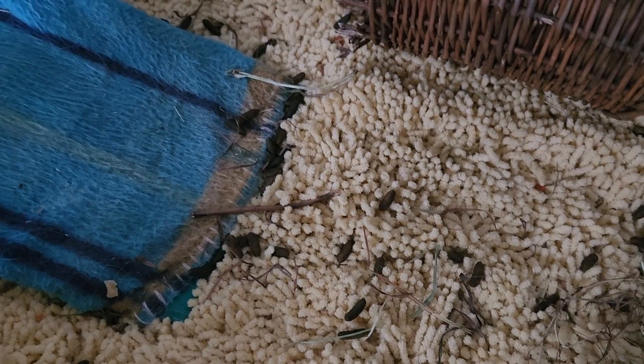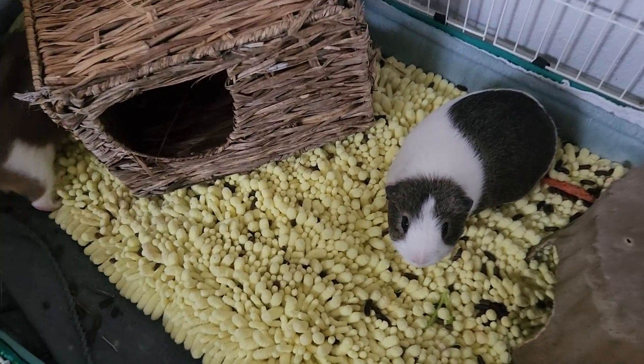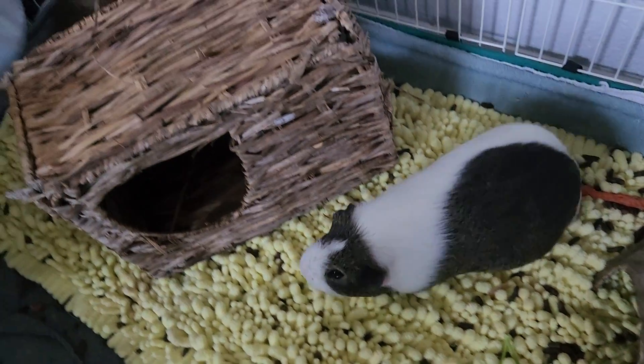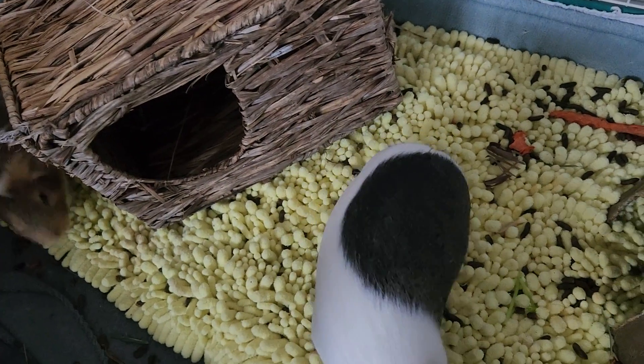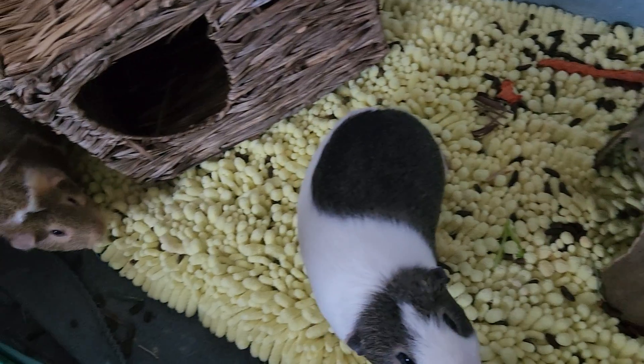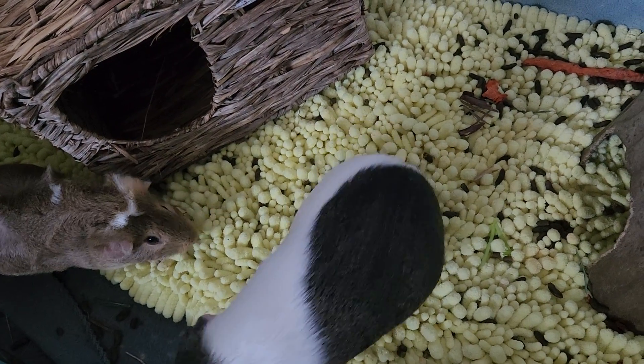These two are rescued guinea pigs. I didn't know when I got them that they were going to poop so much. But what I also didn't know is that their poop is great in the garden. Because they eat fruits and veggies and grasses,